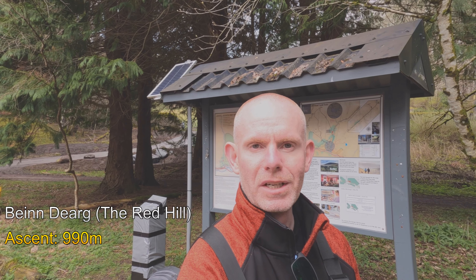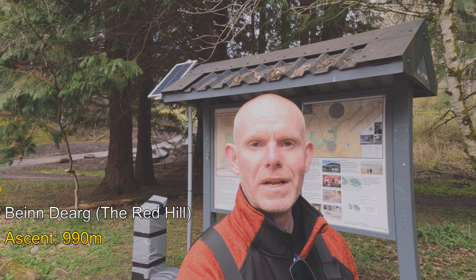Good day everyone. I'm in Glentilt Car Park which is just outside Blair Athol. I'm going to be attempting to do the Munro Ben Dearg. This is a circular route which is roughly 18 miles long, so I'm going to break it down into two stages.